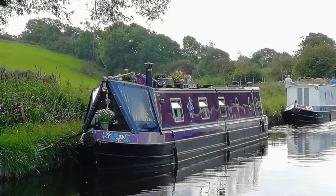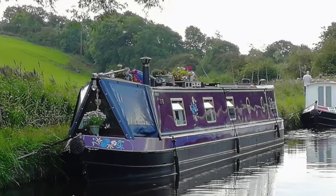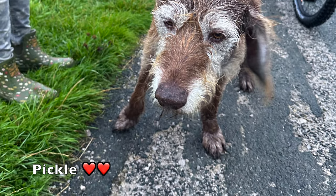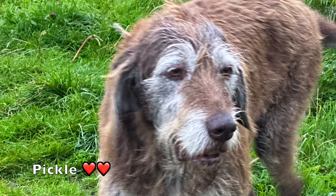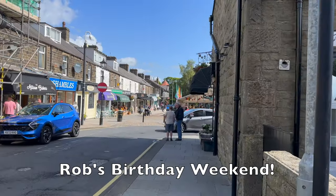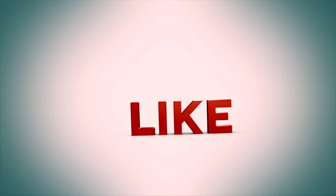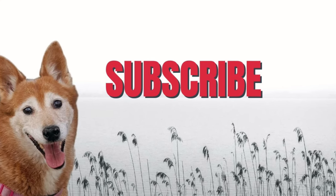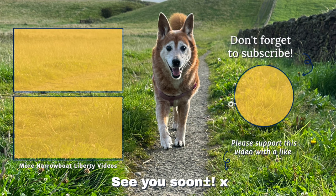Tilly made friends and happily shared her treats, even making a new senior buddy named Pickle — and if you ever happen to pass by, don't forget to say hello to him. We hope you enjoyed the video. If you have, please like, comment, and share, and if you're new to the channel, subscribe and click the bell to be notified when we put up new content. See you soon!